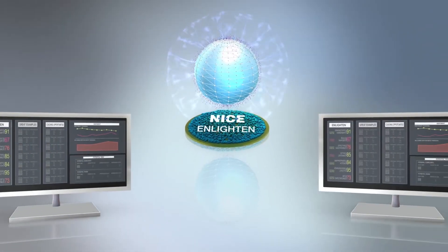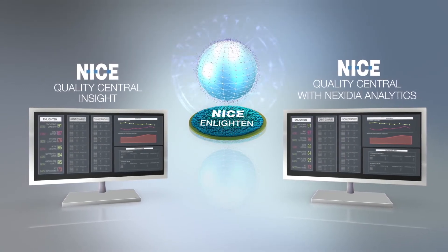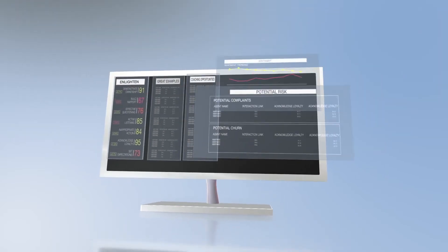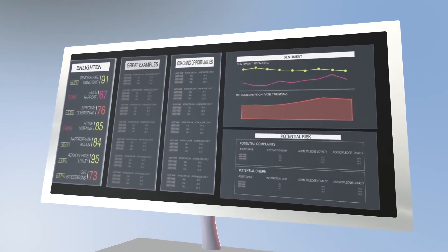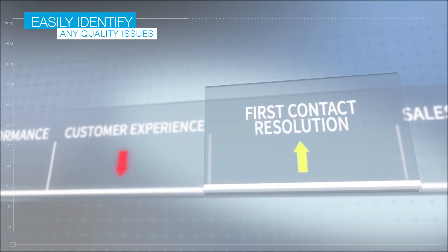Whether you are using NICE Quality Central Insight or Quality Central with Nexidia Analytics, Enlighten's analysis can be clearly visualized within both these solutions. Pre-built dashboards and reports allow you to easily identify any quality issues.